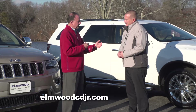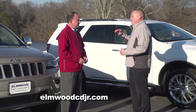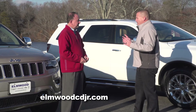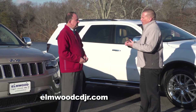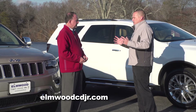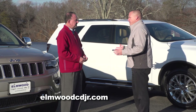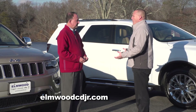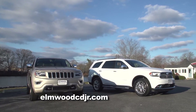Both are very similar price-wise. Depending on which trim level you select will obviously determine the price. But on the entry-level Durango, which comes nicely equipped with power seats, power windows, power door locks, power mirrors, rear heat and AC, rear backup camera — now standard — and the same level of options for the Grand Cherokee, they start right around $30,000. As you step up in trim levels, you step up in price, but each option package is comparable across both models.